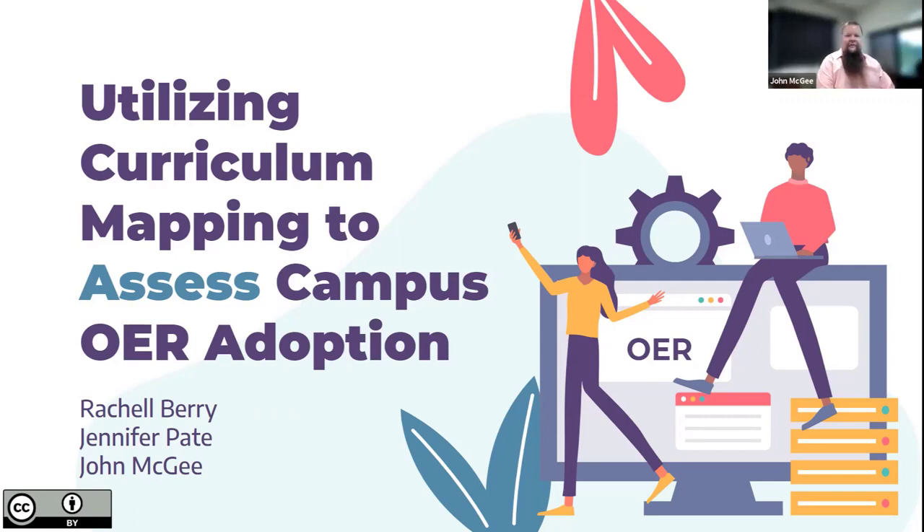I'm John McGee, the Executive Director of Educational Technology Services at the University of North Alabama. Welcome to our presentation on Utilizing Curriculum Mapping to Assess Campus OER Adoption.